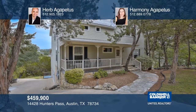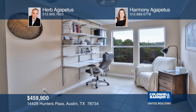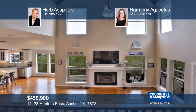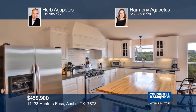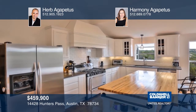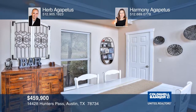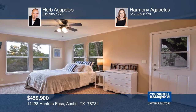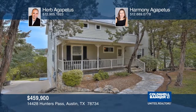This beautiful three-bed, three-bath farmhouse has an office and a wraparound porch. There are panoramic hill country views, abundant natural light, an open floor plan, cathedral ceilings, and knotty pine floors. The chef's kitchen features a commercial gas stove and large butcher block island. The great master bedroom has a wall of windows. An additional room with a separate entrance and private bath could be used as possible guest quarters. Learn more with Herb Agapetus and Harmony Agapetus.